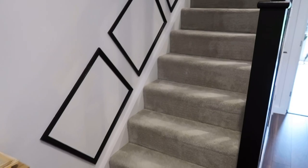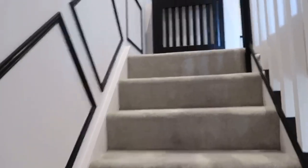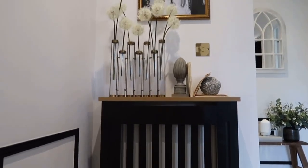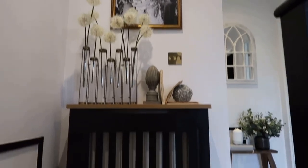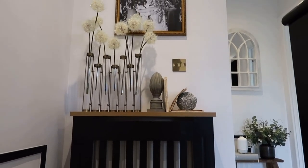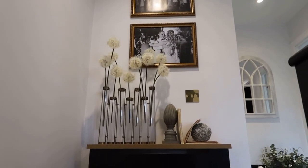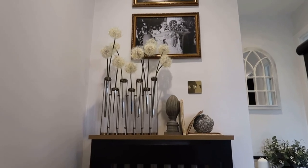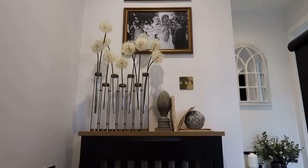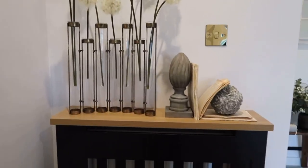Let's go up the stairs, following the panels as we go up. You can probably hear my knee creaking. This is the radiator cover at the top of the stairs — I went through this with you in the last video so I won't go through it too much, but yes there are some dandelions in test tubes, random I know but I love them, some other little knickknacks, and two of our pictures from our wedding.